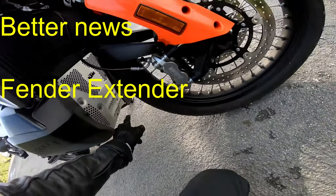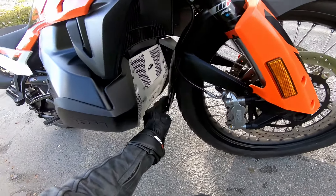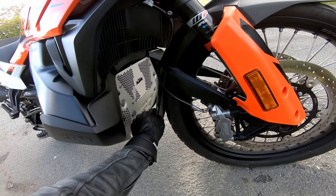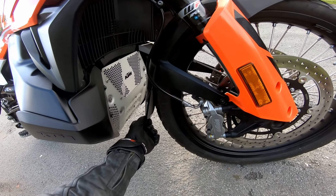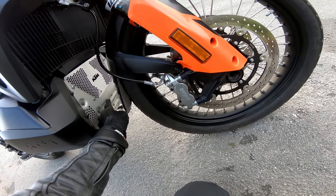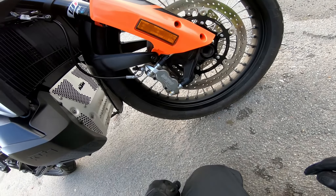You can see there is now mud here, here, here — but it stops there. So the fender extender seems to have done its job. Somebody said there was some flex though. Well it's meant to flex, it's plastic, it's okay. So yeah, we've got mud now up to here rather than all the way up here, so you're always going to get some but that's just on the bash plate.